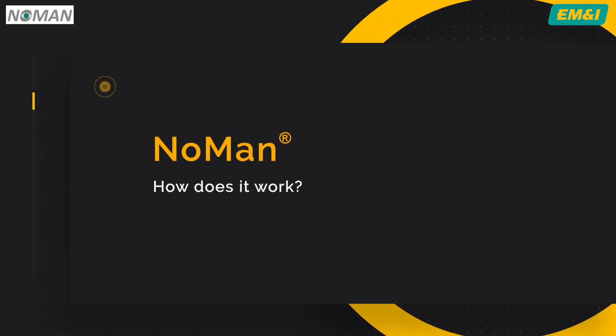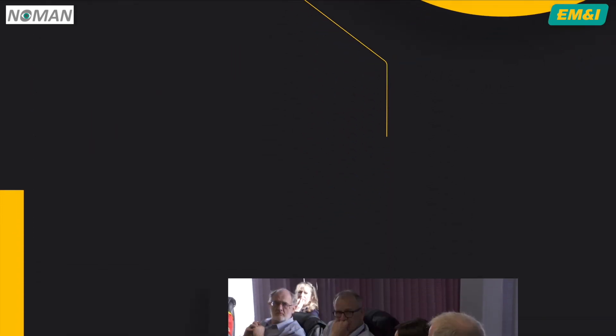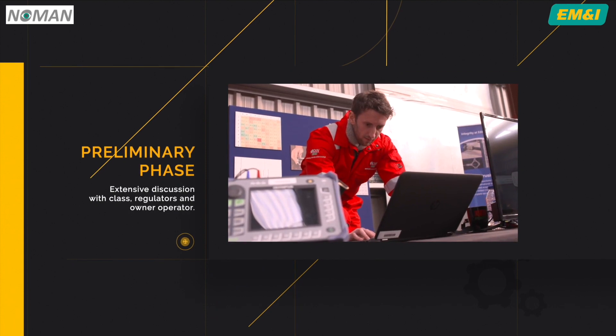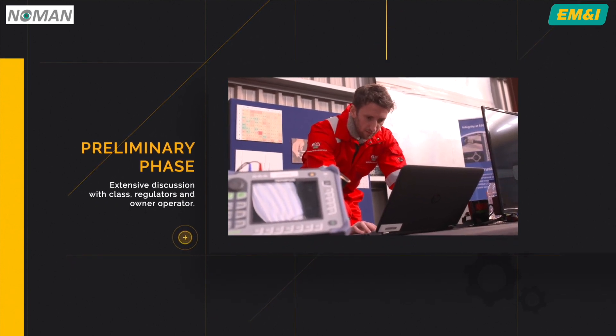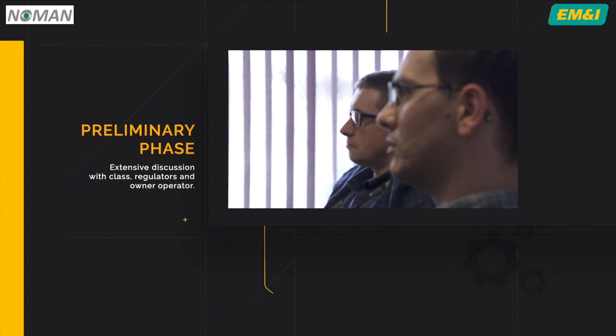So how does it work? The system is engineering-led. Preliminary phases will require extensive discussion with class, regulators and the owner-operator to determine what's required to deliver compliance.